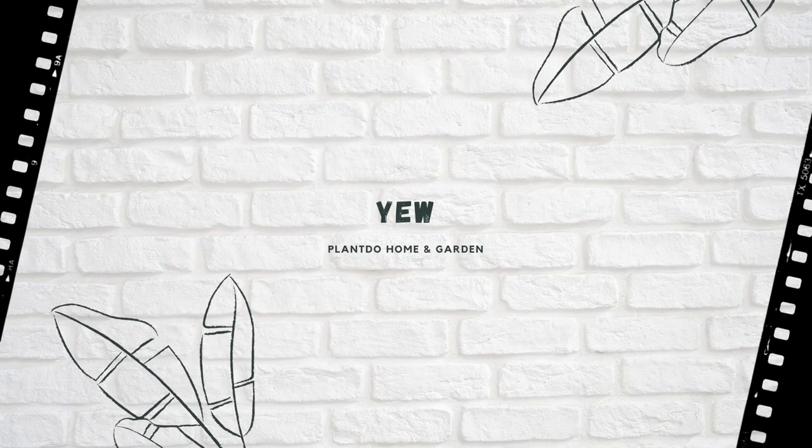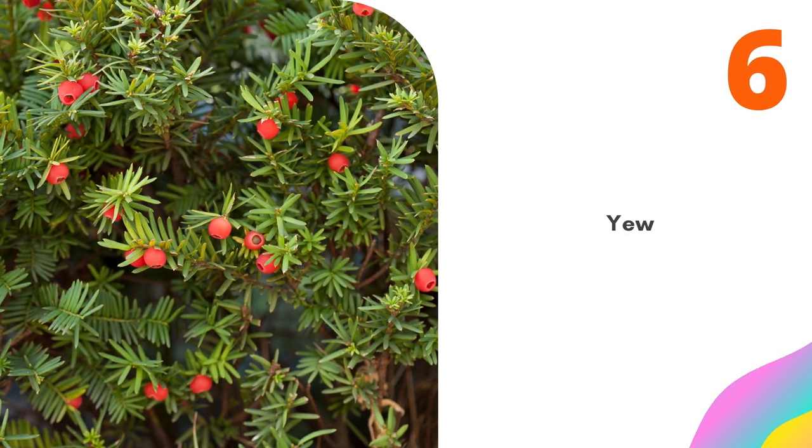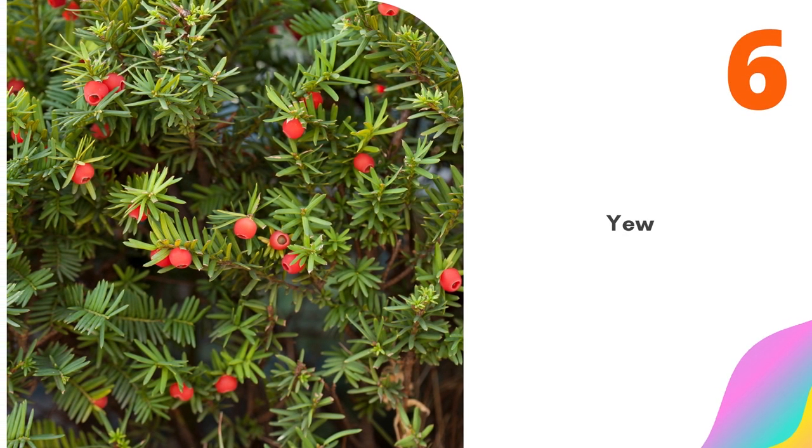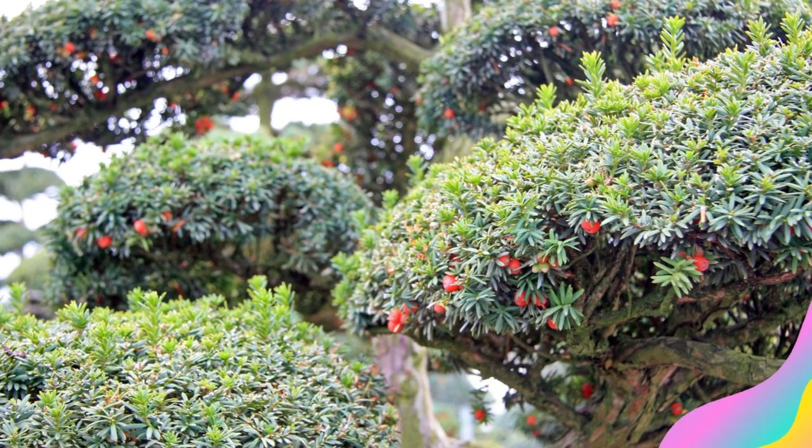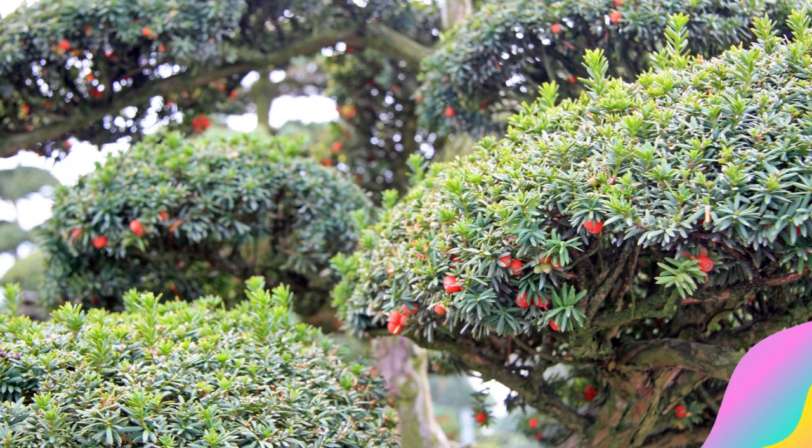Number 6: Yew. One advantage that yews have over many similar evergreens is that these shade-tolerant plants will thrive in north-facing foundation plantings, no matter how sunlight-deprived. Yet they can be grown in full sun, too.